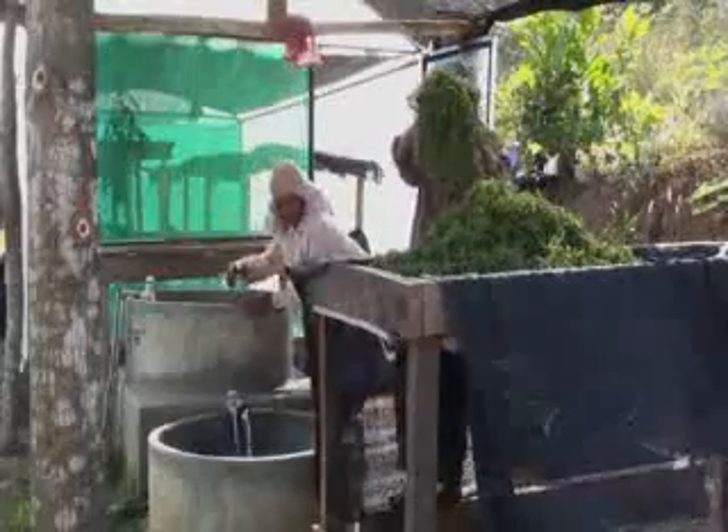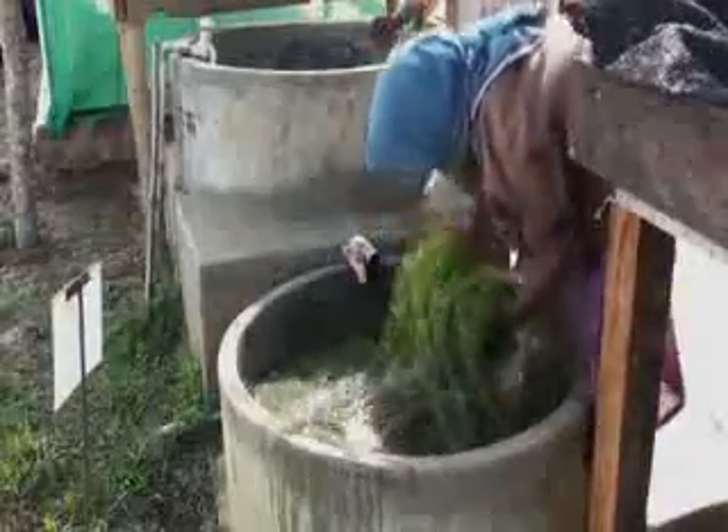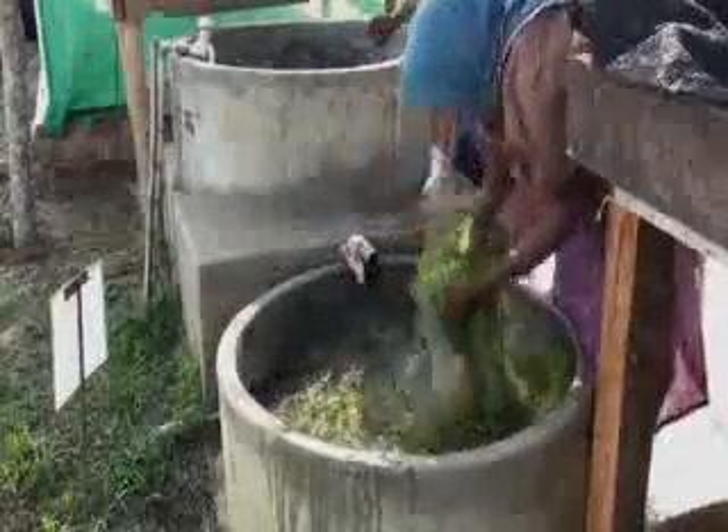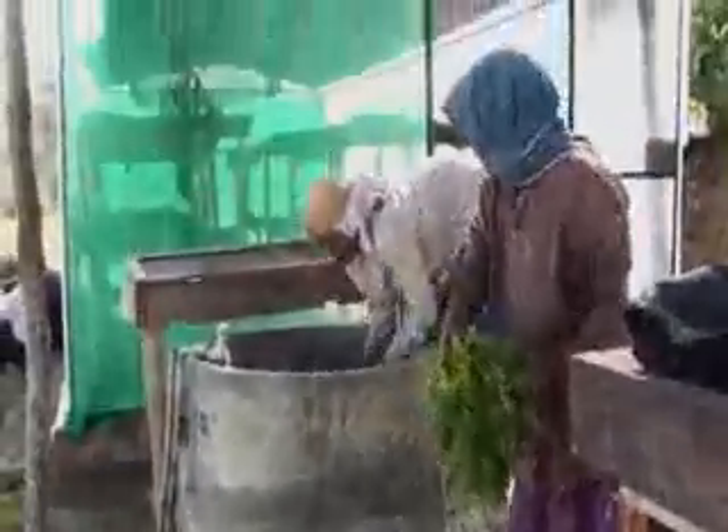If you require a more permanent washing structure, you may consider building some purpose-built tanks such as these, which are used for washing Brahmi. The first tank is used to wash mud off the plants, and the second tank is used for a final rinse in clean water.